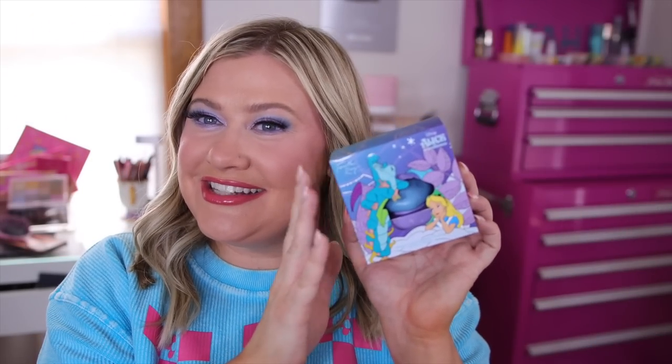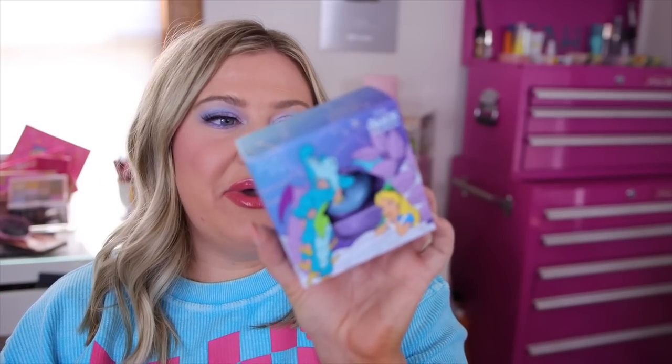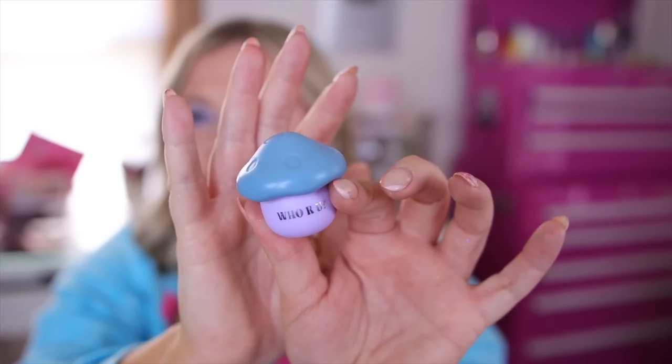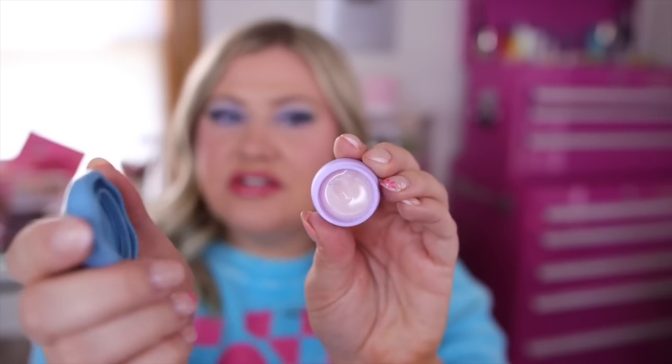There's another lip product that's probably going to be my favorite — the birthday cake overnight lip mask. The packaging is called 'Pure Madness,' it smells like birthday cake, and it's in the shape of a little mushroom that says 'Who Are You' on it. It does come with a little scoop so you don't have to use your fingers — so adorable!